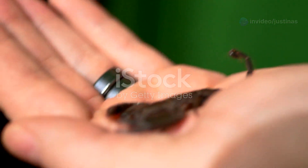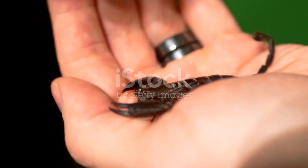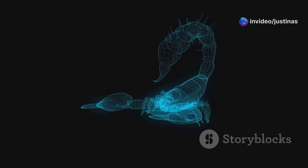Despite its size, the Arizona bark scorpion packs a powerful sting that can be quite painful and even dangerous to humans. Even though it's small, it's still dangerous.